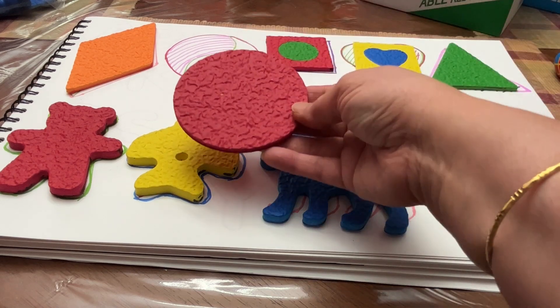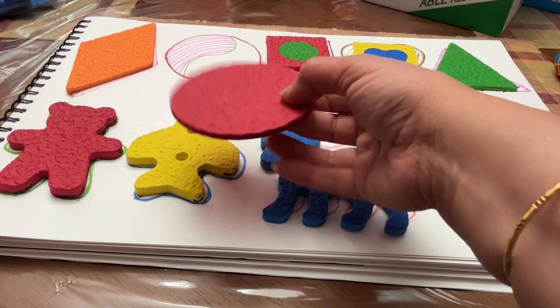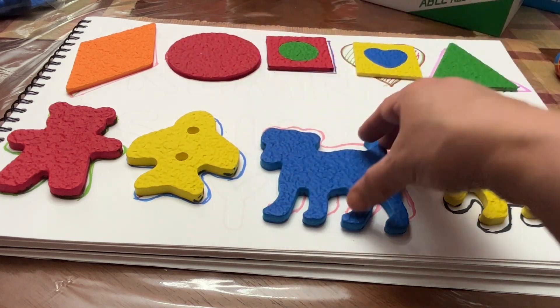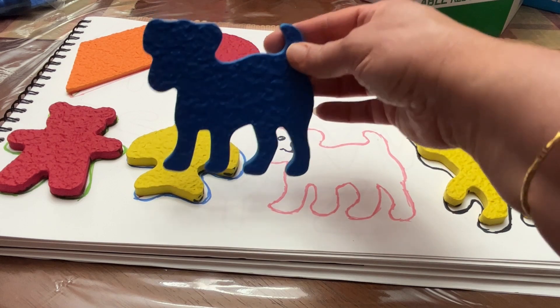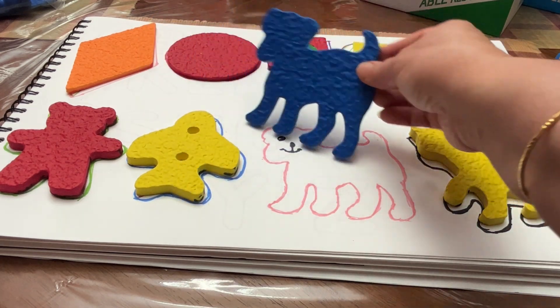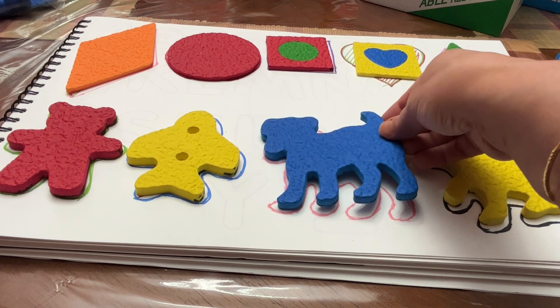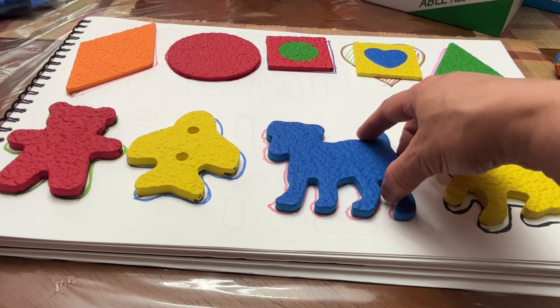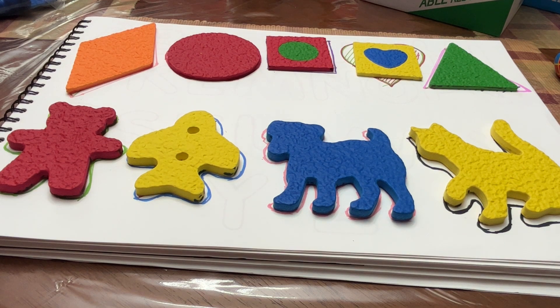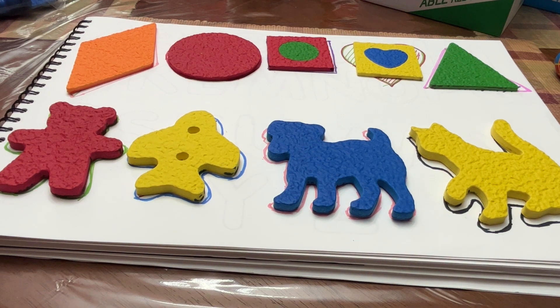Red circle. It's a puppy — blue puppy. Very good. See you next time. I hope you enjoy this video. Bye.